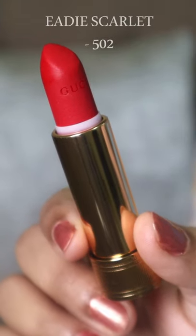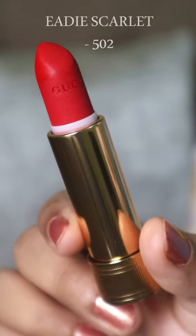Lastly, I have this beautiful red shade called Eddy Scarlet. Perfect for when you want to go for that winged eyeliner look.